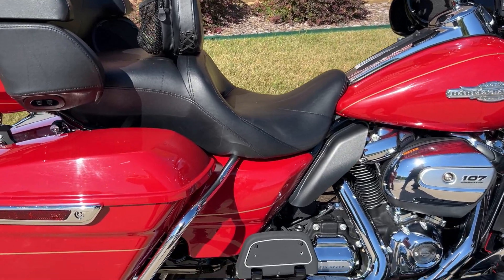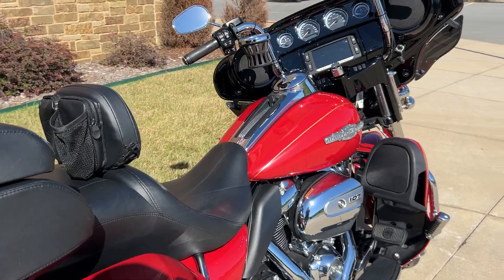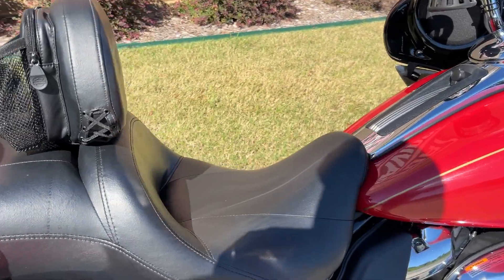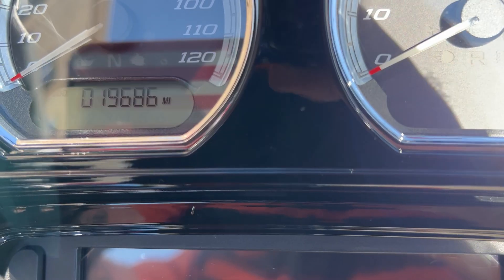You're going to want to come check her out. She's had some upgrades done to her: some exhaust, some lighting upgrades in the rear, obviously some bars. Got the adjustable backrest added, by the way. The bike's sitting with a little less than 20,000 miles on her.